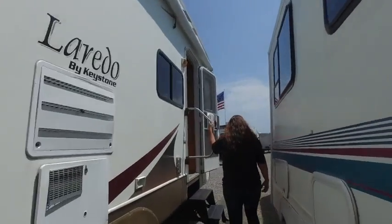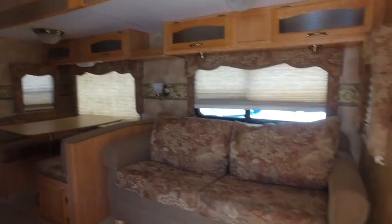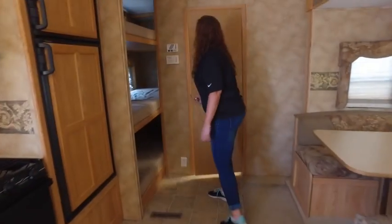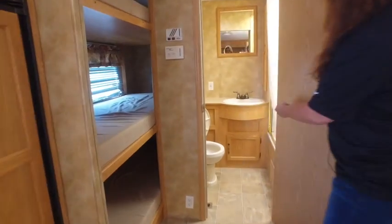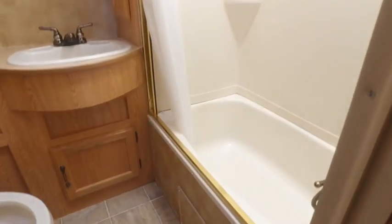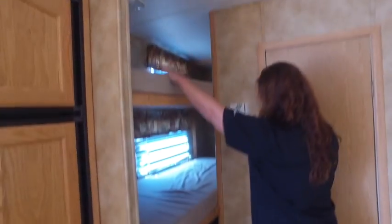Let's take a look inside. It's going to have a sofa here, your dinette. Rear bath with foot flush toilet. Large shower. You have three bunks here. There's actually one on the bottom, one on the middle, and one on top.